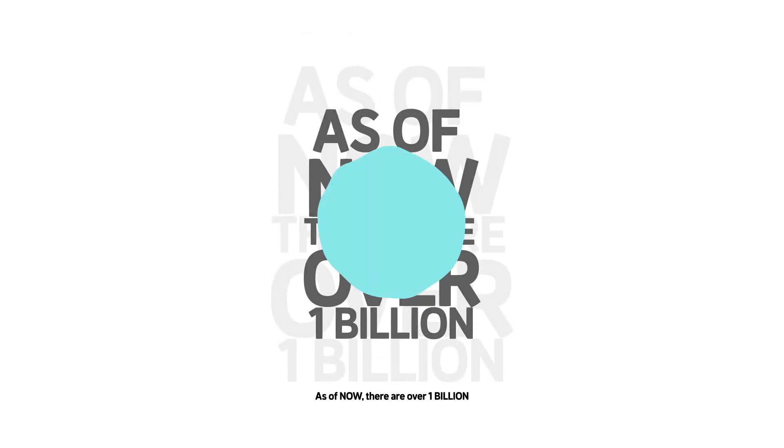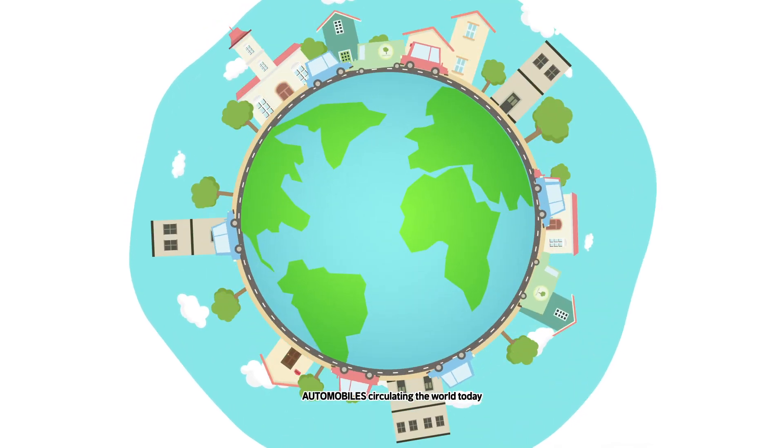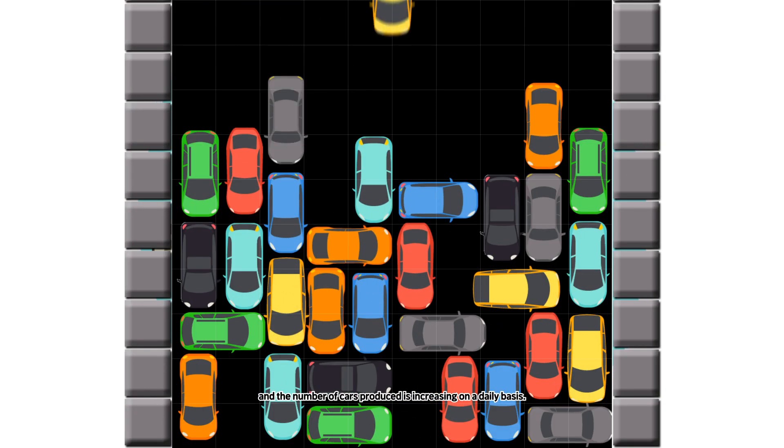Why do we need Smart Parking Solutions? As of now, there are over 1 billion automobiles circulating the world today, and the number of cars produced is increasing on a daily basis.